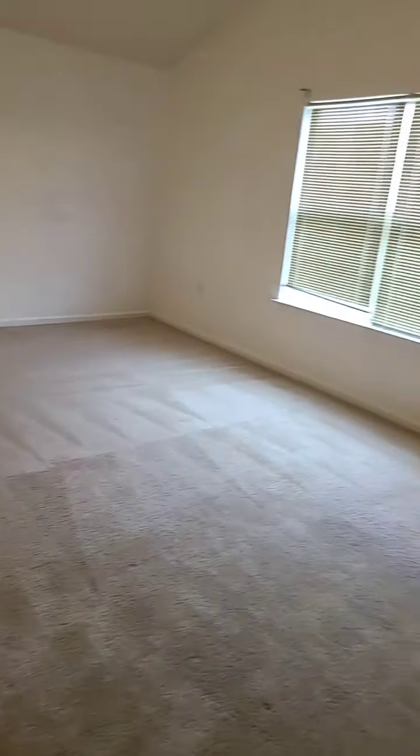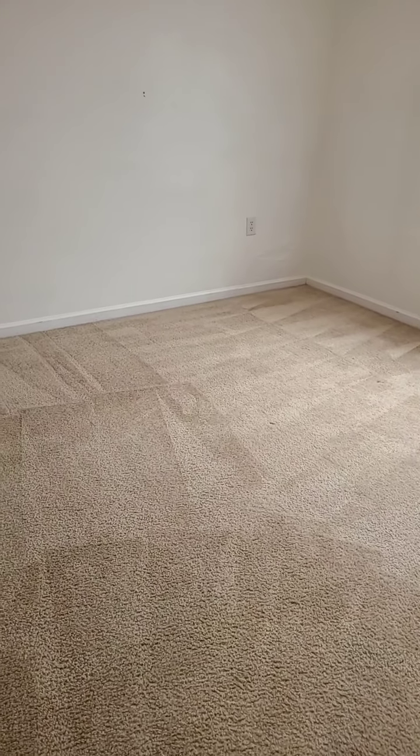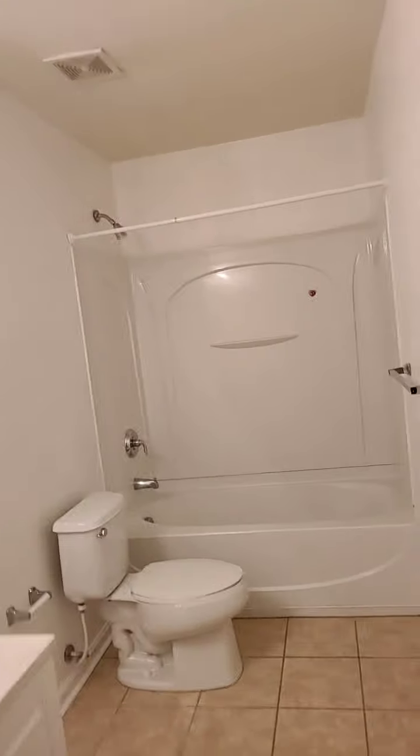Here's the master bath with a double vanity. We have a towel bar on the floor, a stand-alone shower, and a nice garden tub. Now let's go check out the closet.